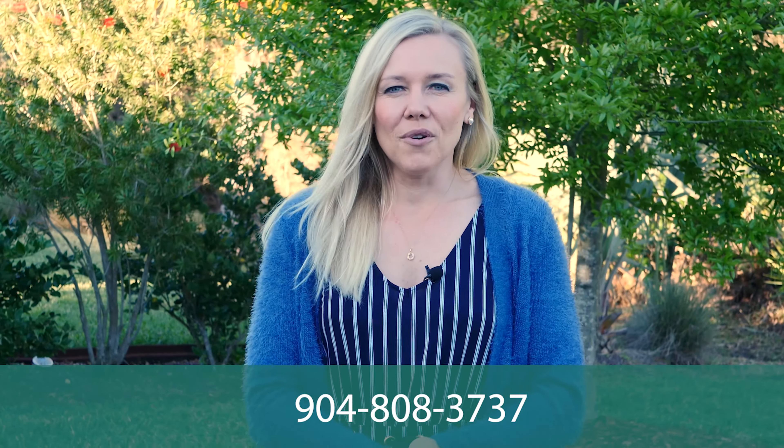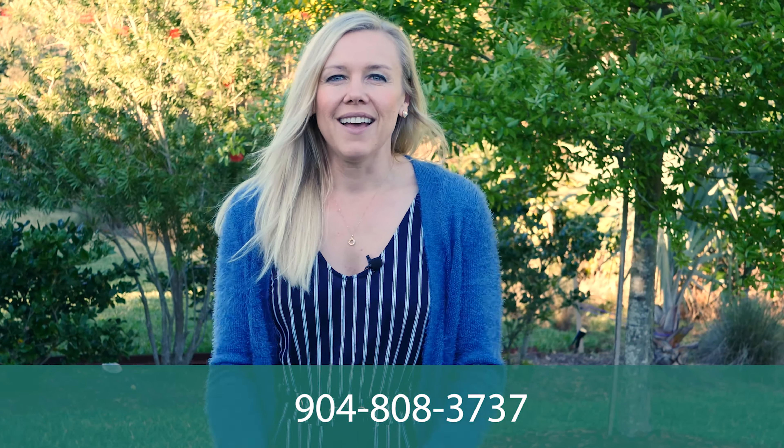If you'd like to make an offer on this beautiful home, or contact me to show you any other available home in Makati or St. Johns County in general, please feel free to give me a call at 904-808-3737. I look forward to working with you. Bye, guys, and thanks!